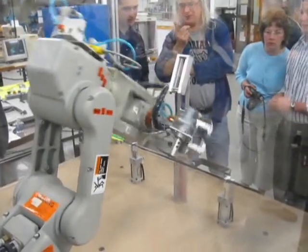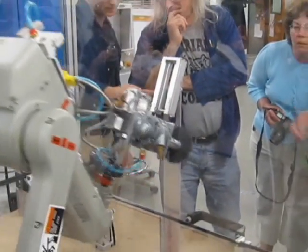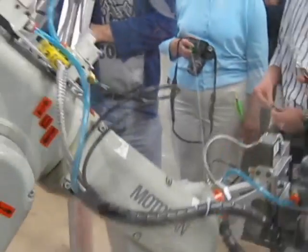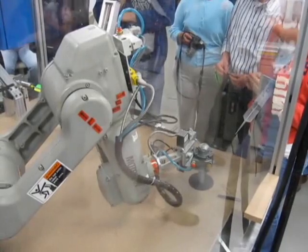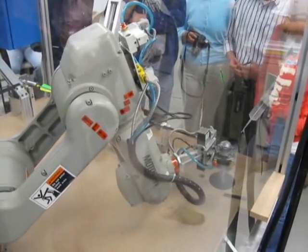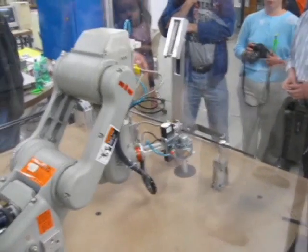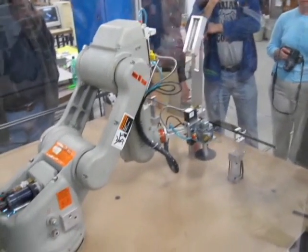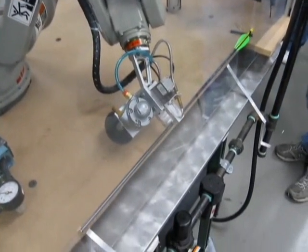Dr. Randolph, how can you handle that? Can you handle that? Oh yeah, they had it written a couple days ago. There you go, Bob!